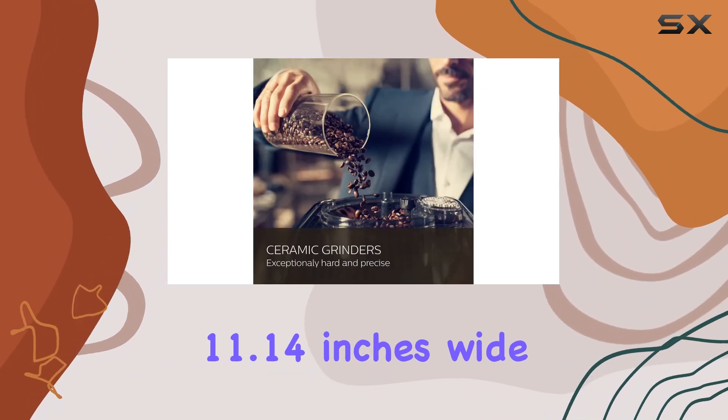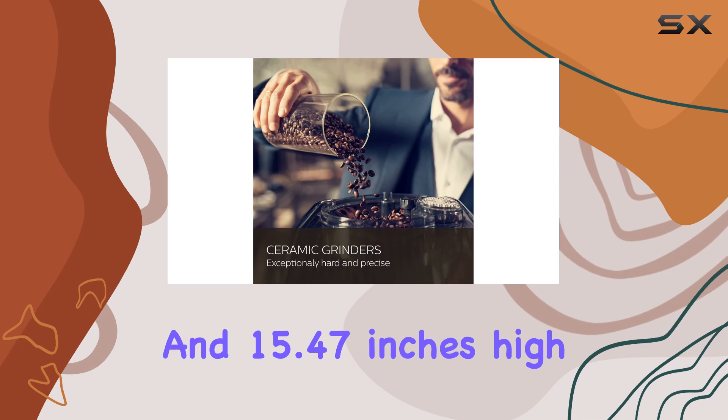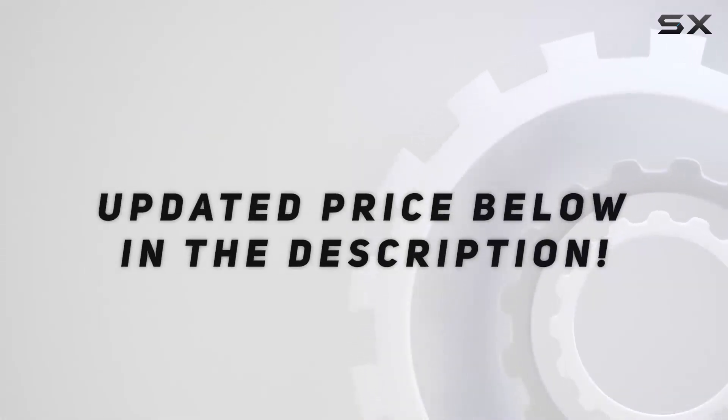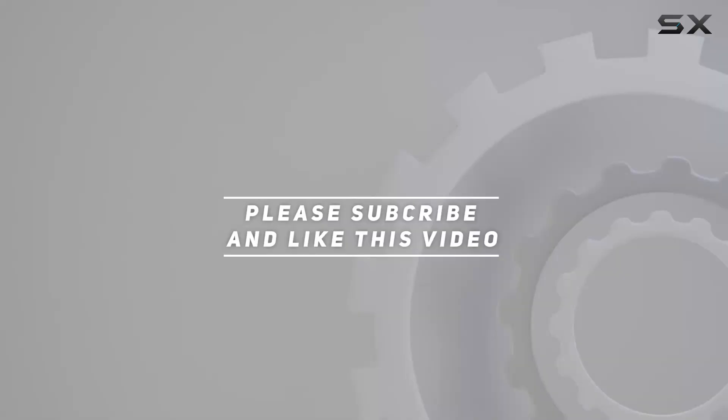Weighing in at just over 25 pounds and measuring 19.25 inches deep, 11.14 inches wide, and 15.47 inches high. Check out the video description for an updated price, and thank you for watching this video.